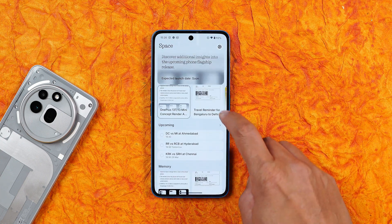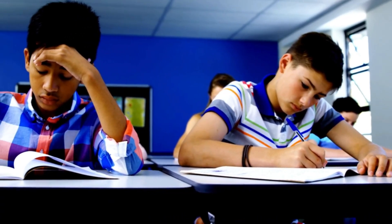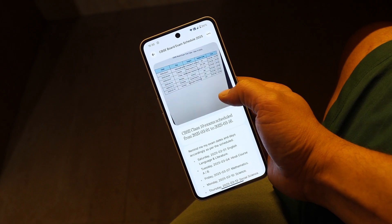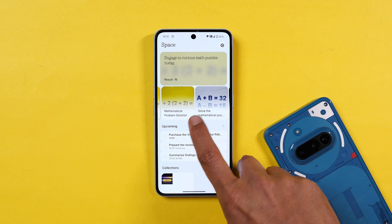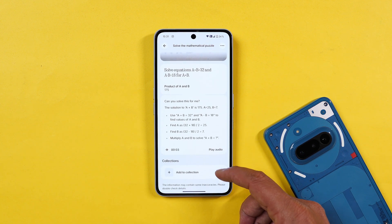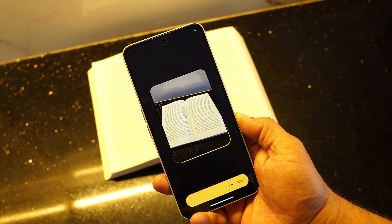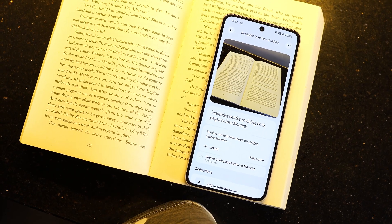Starting off with the students — Essential Space is your personal study planner. Use the Essential key to take a screenshot of your exam timetable, and it picks up all your subjects, dates, and sets reminders accordingly. During exams, if you forget a formula or definition, long press the Essential key, say it, and Essential Space will store it with transcription. We tried out some formulas and the answers were accurate. Bonus use: use Camera Capture to snap a textbook page, tag it with a note like 'revise this before Monday,' and set a reminder — perfect for revision.